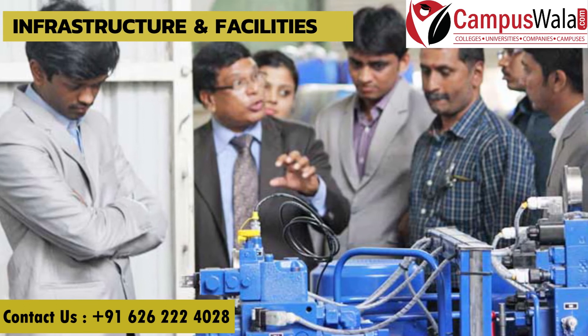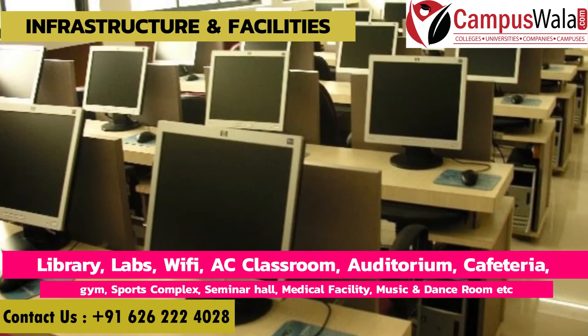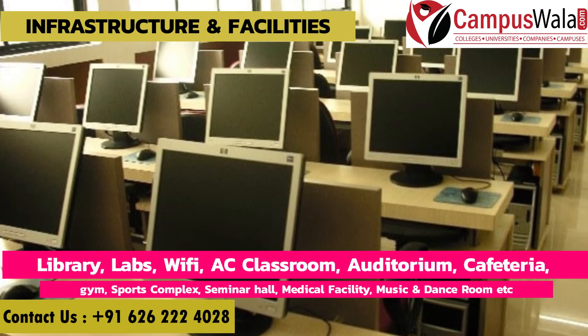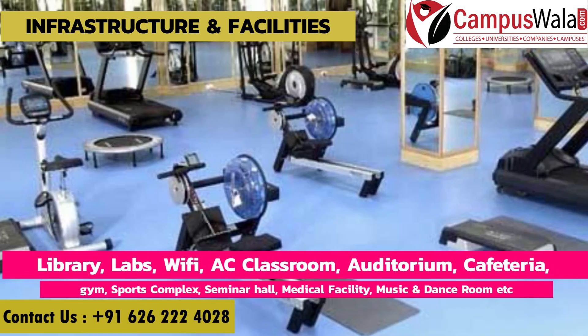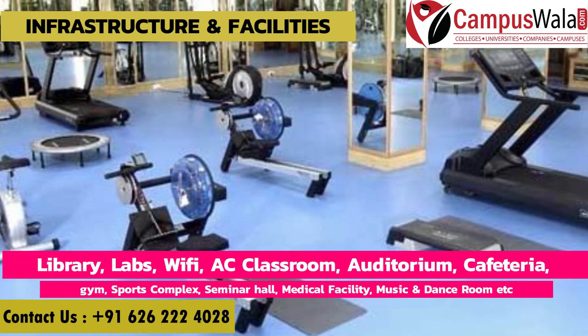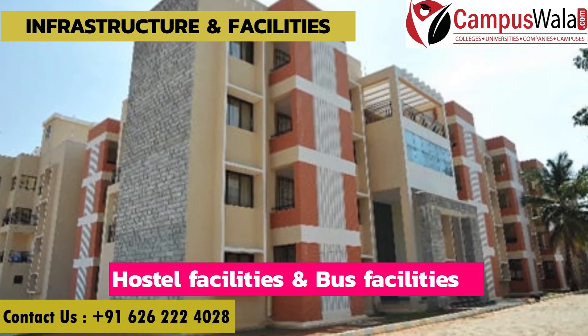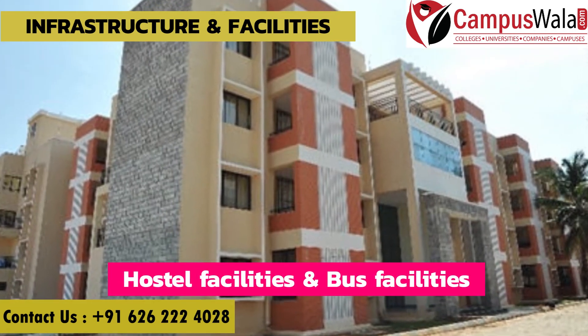Now let's discuss infrastructure and facilities. The college provides a library, well-equipped labs, wifi campus, AC classrooms, auditorium, cafeteria, gym, sports complex, seminar hall, and medical facilities. For students' interests, there are music and dance rooms. Hostel facilities and bus facilities are also available for students.